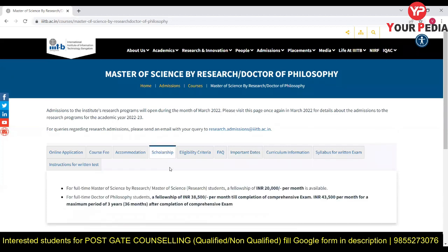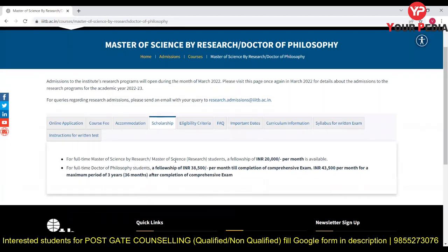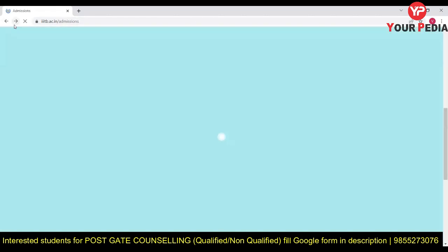Regarding scholarships, MS by Research students receive Rs. 20,000 per month. PhD students receive Rs. 38,500 per month for a maximum period of three years until completion of the comprehensive exam, and Rs. 43,500 per month thereafter. This is significantly better than IIT scholarships, which are around Rs. 12,400 per month. So MS and PhD students get much higher scholarships here.